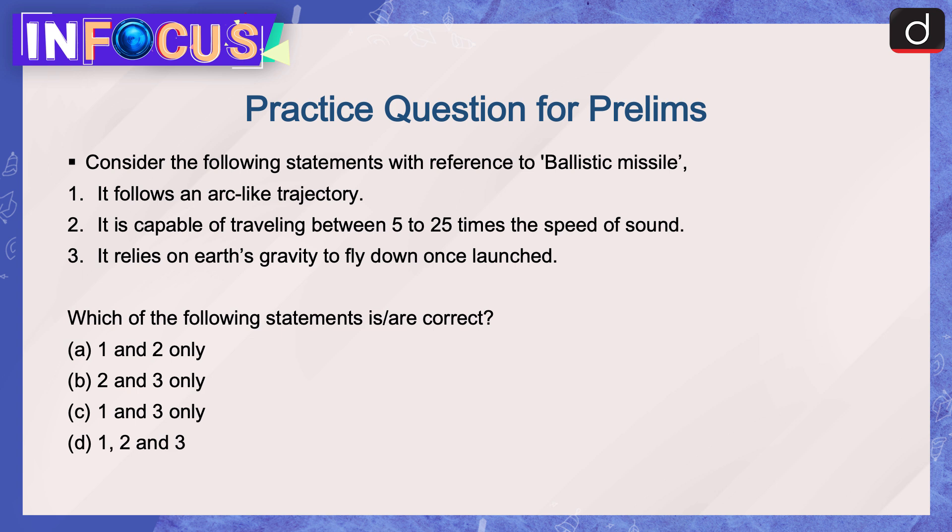Now it's time for practice questions. Prelims question: Consider the following statements with reference to ballistic missiles — (1) it follows an arc-like trajectory, (2) it is capable of traveling between 5 to 25 times the speed of sound, (3) it relies on Earth's gravity to fly down once launched. Which of the following statements is or are correct? (a) 1 and 2 only, (b) 2 and 3 only, (c) 1 and 3 only, or (d) 1, 2, and 3.